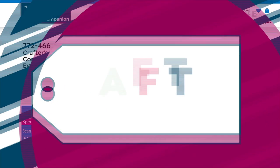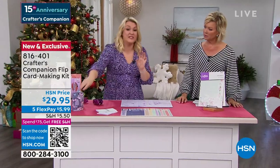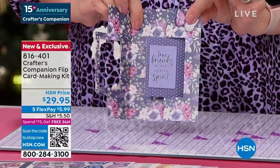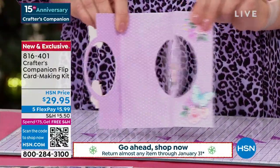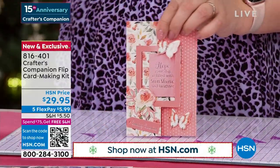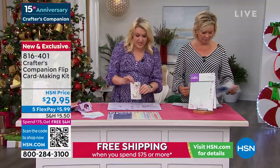Now we've got a chance for you to enjoy the Flip Card Making Kit from Crafters Companion — brand new, saved for this afternoon's show, another world launch, exclusively available here. These are the most unique cards. You've got a beautiful frame around the front of the card, and when we open it, it flips as you open it. You put two different sentiments on and you've got that gorgeous frame. Available in all different shapes and sizes — circle, rectangular, heart. You get two colors in each design.